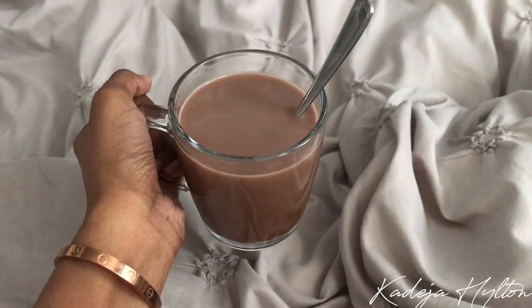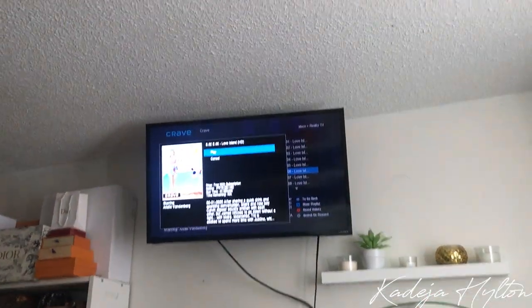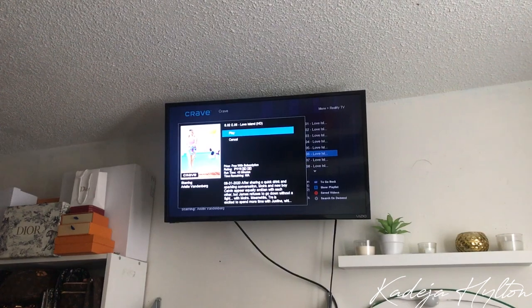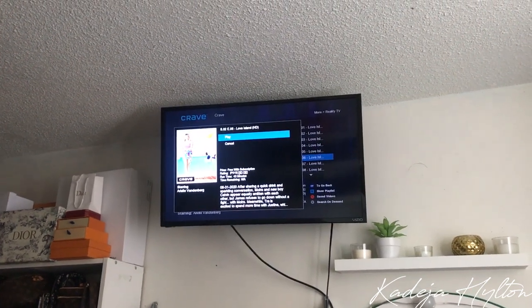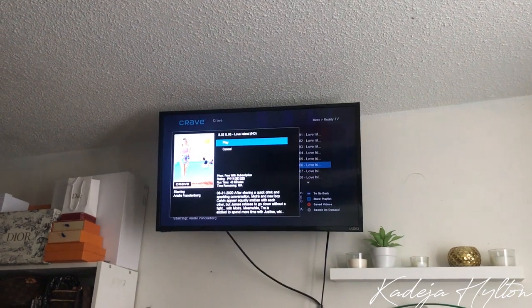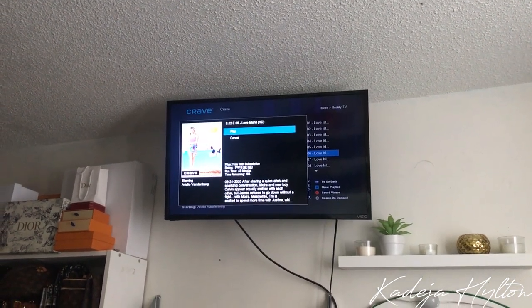I'm going to drink this and watch an episode of Love Island. My friend Amanda told me that the season was just as good as the UK version, so I'm giving it a chance. I'm on episode six and so far so good.